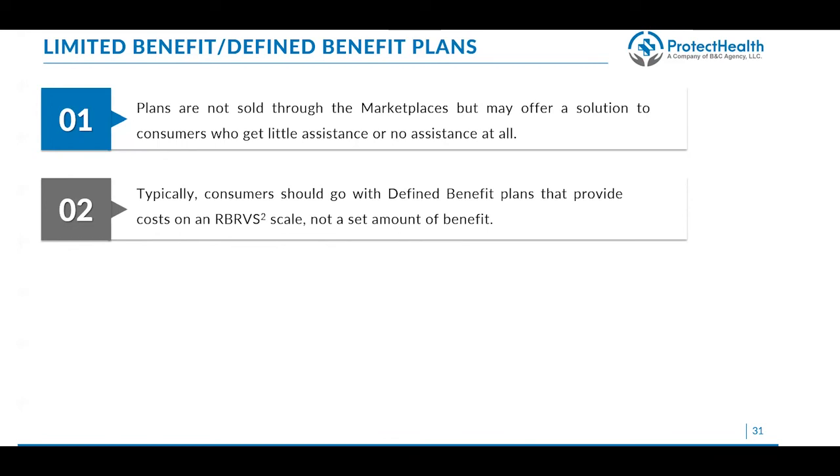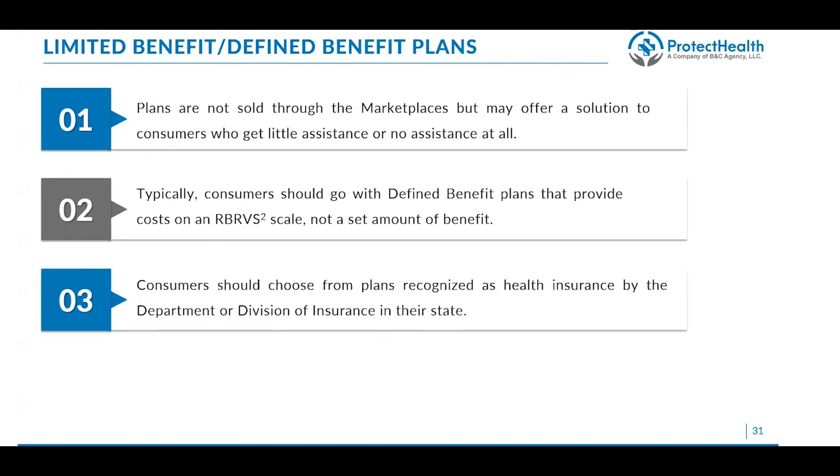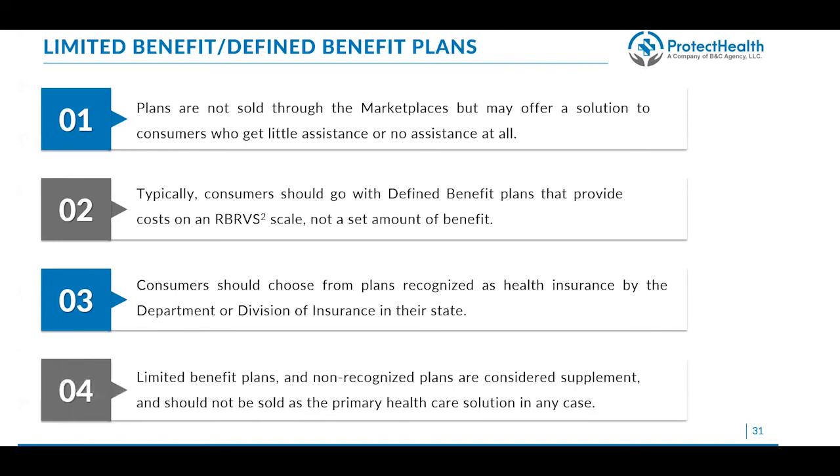For defined benefit plans, consumers should look for plans that use RBRVS — the Resource-Based Relative Value Scale, which is considered the Medicare rate — rather than a set dollar benefit amount. For example, some plans will say they'll only pay $25,000 for open heart surgery, which clearly won't cover the actual cost. Other plans that use RBRVS will cover the entire surgery based on the usual and customary expense. If a defined benefit plan is going to be used as primary health insurance, consumers should choose only plans recognized as health insurance by their state's department or division of insurance. Limited benefit plans and non-recognized plans are considered supplemental insurance and should not be sold as primary health solutions.